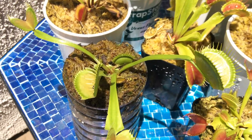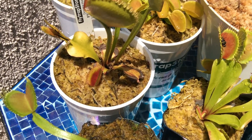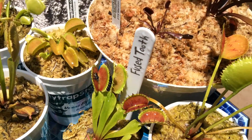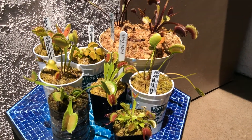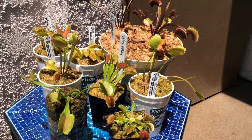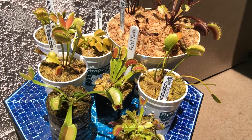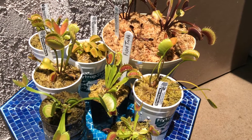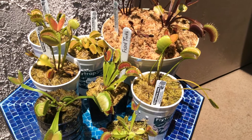All Venus flytraps need nutrient-poor soil. If you add Miracle Grow to any of these Venus flytrap pots, they will die. So don't give Miracle Grow to your carnivorous plants — Venus flytraps, whatever you've got — do not give them Miracle Grow.